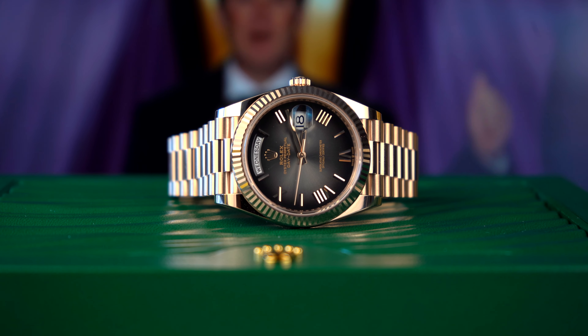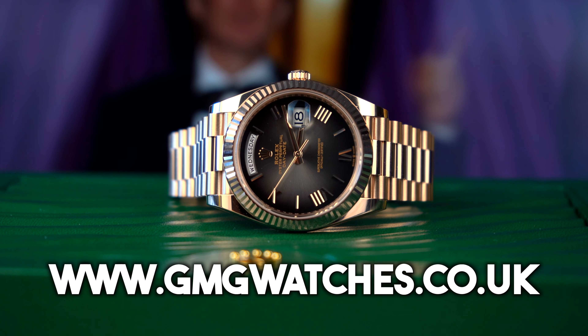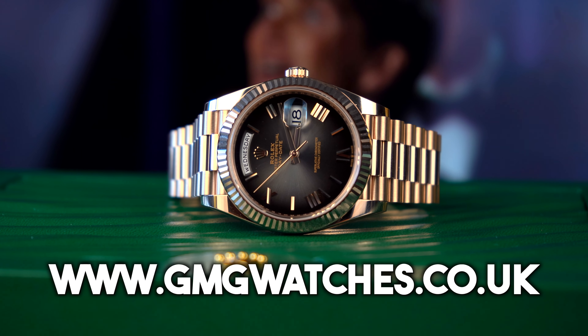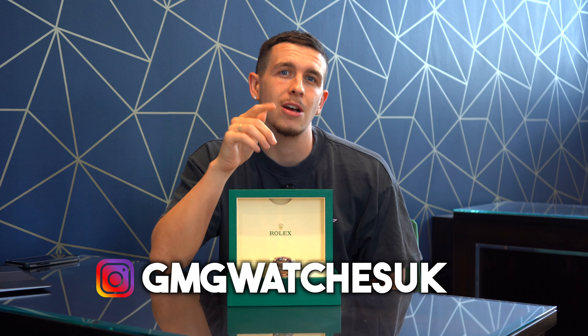The bracelet, like the rest of the watch, is 18-carat rose gold on the Presidential bracelet. If you're lucky enough to get one from your authorized dealer, you'll be paying £37,800. However, if you're looking to buy on the grey market, we are selling this for £50,000.